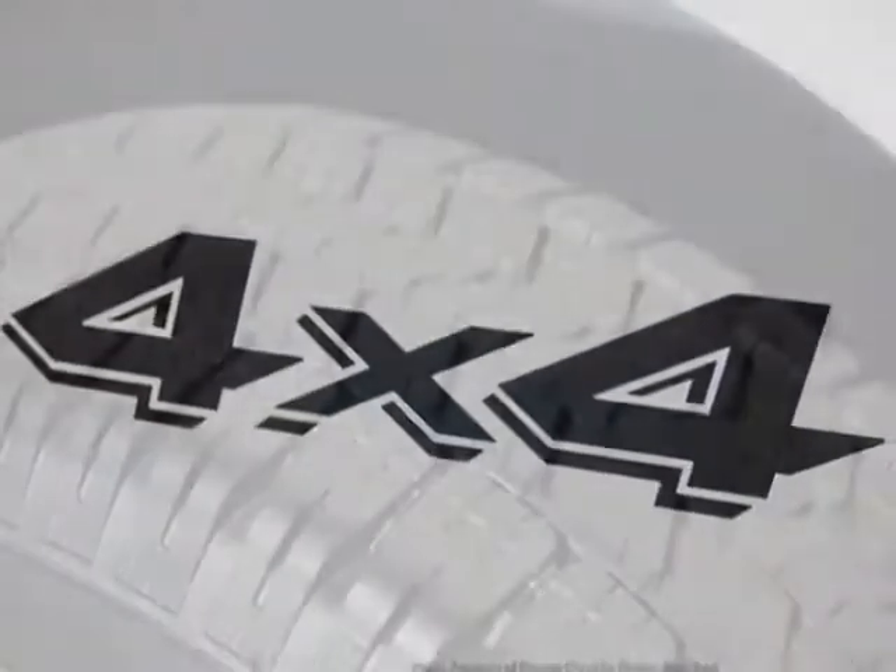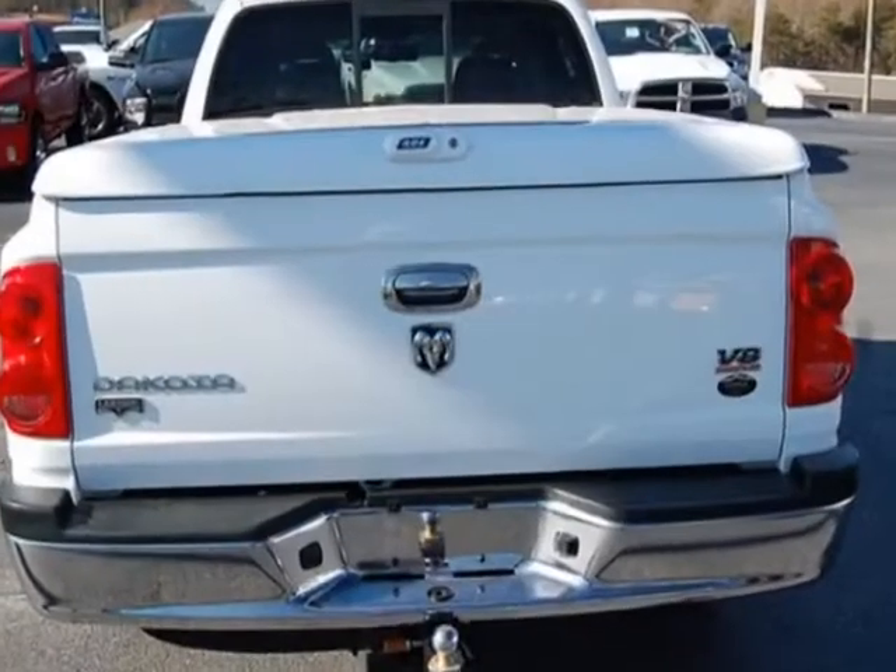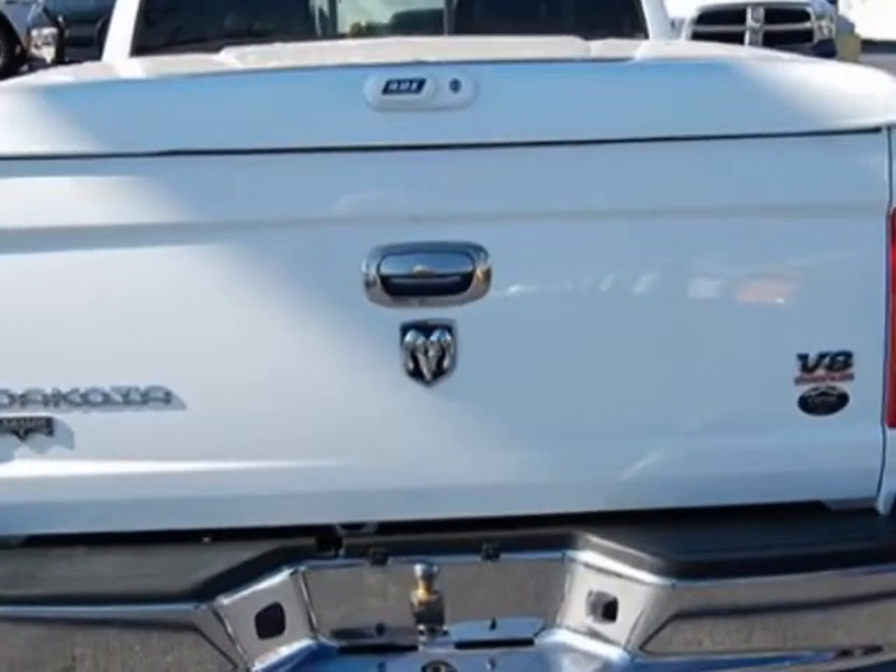Trailer Tow Group, 3.55 Axle Ratio, Anti-Spin Rear Axle, and Sliding Rear Window.